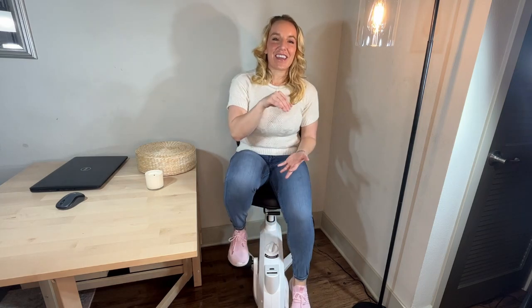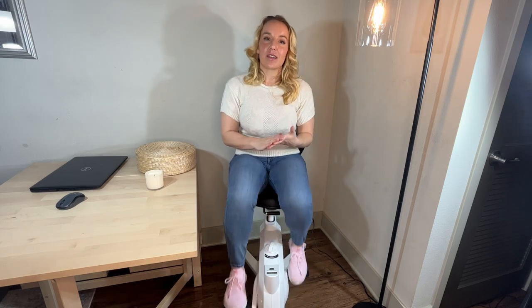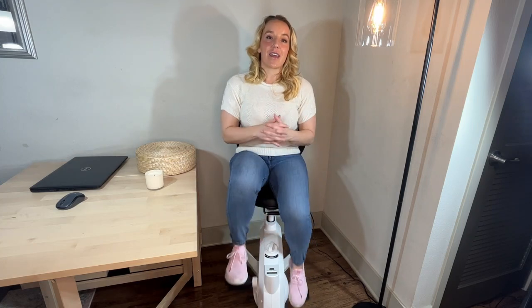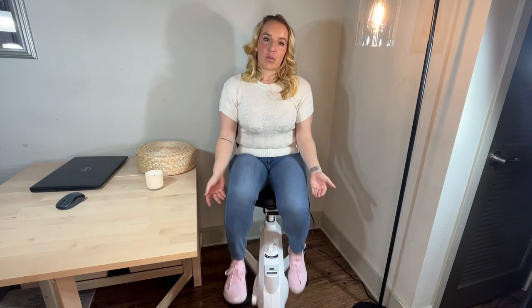What sets the FlexiSpot Sit2Go Pro apart, obviously, is that it's also a bike. I'm pedaling, I'm going — especially if you are stuck inside and you're not able to get as much movement in your day as you would like. For me, I'm always looking for extra ways to burn a few calories, to get some movement in, so this is perfect.